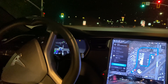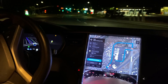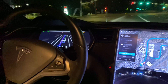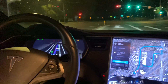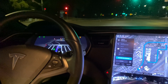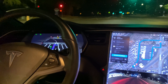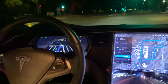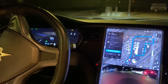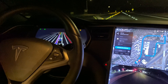All right, left turn through intersection — this is a pretty wide intersection here. Yeah, no problem! That was a really smooth merge. Great left turn, super smooth — didn't drift the lane at all.